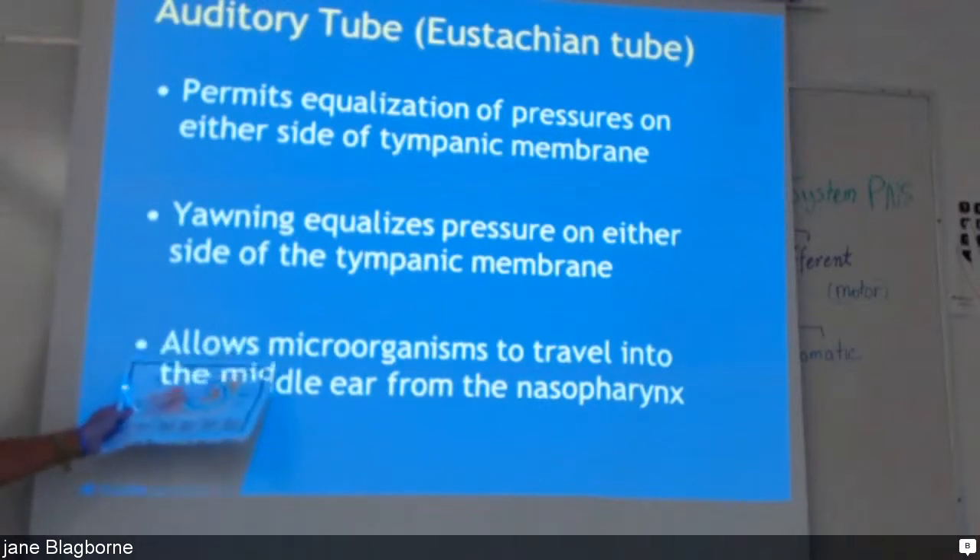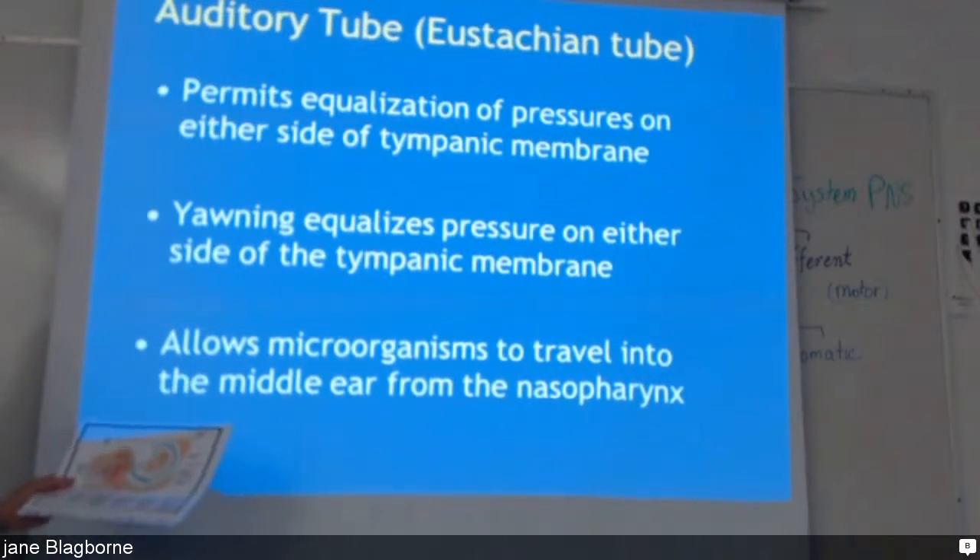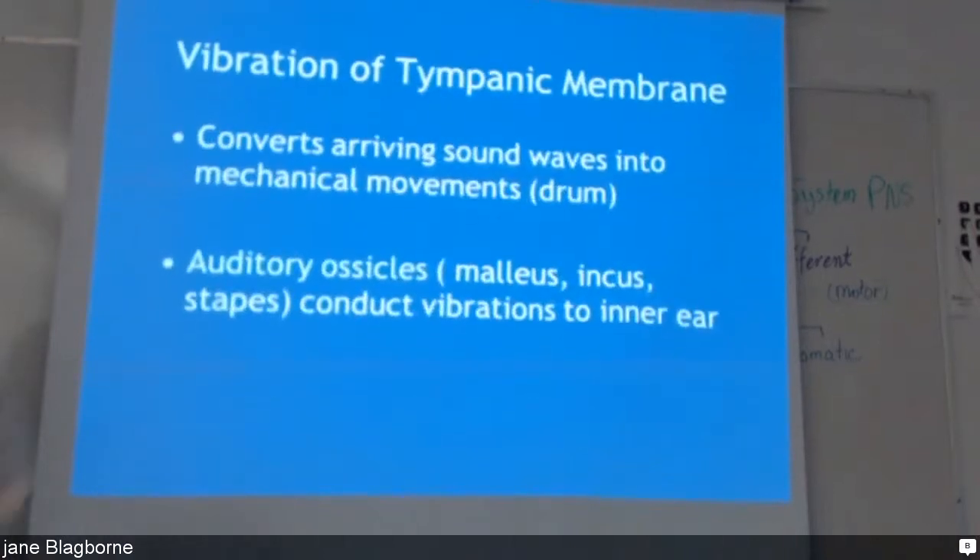The other big problem with having a tube connected to the nasopharynx is that bacteria can crawl up the tube into the middle ear. Oftentimes children who have a sore throat — the bacteria come up that tube into the middle ear and infect it, so they end up with a middle ear infection. You'll hear 'Eustachian tube' more often in your career than 'auditory tube' — all the medical people call them that.